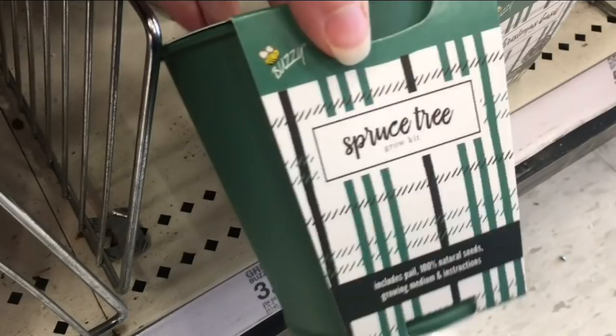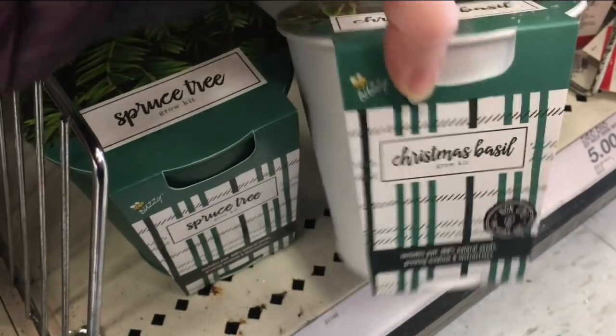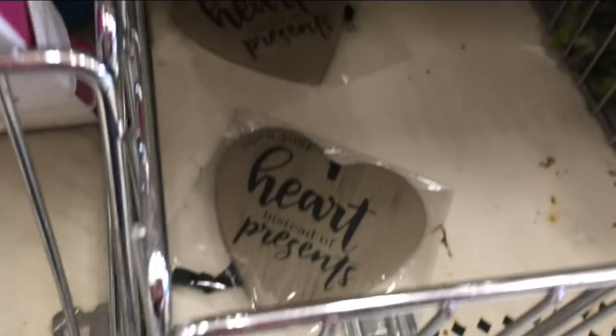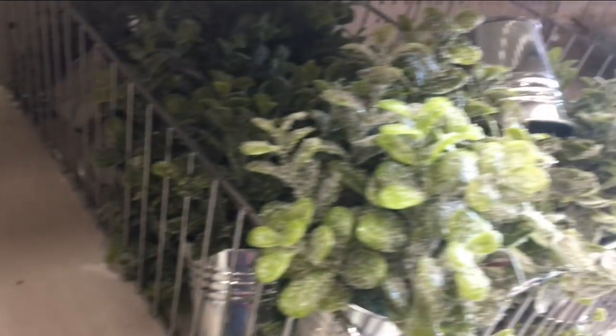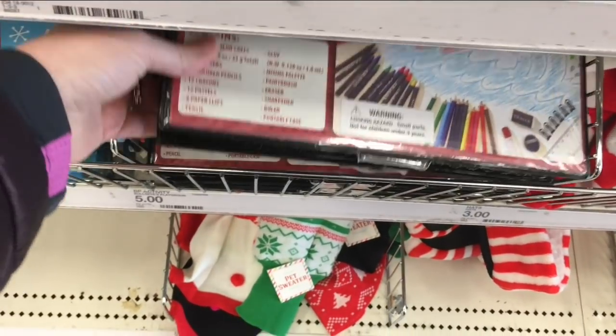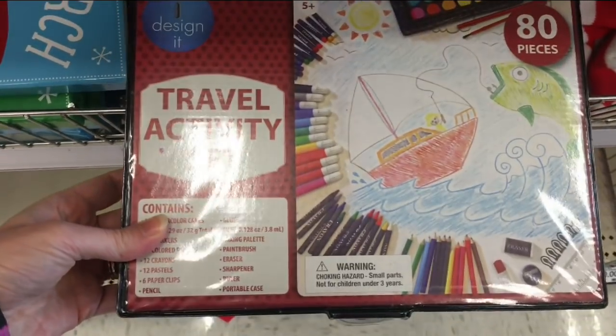There were also glitter trees, all a dollar a piece — really cute little idea. They had a spruce tree growing kit and a Christmas basil growing kit, both three dollars each. They also had ornaments, holiday garland, a baking set for five dollars, and a little travel activity set for five dollars with 80 pieces, which is a really good deal.